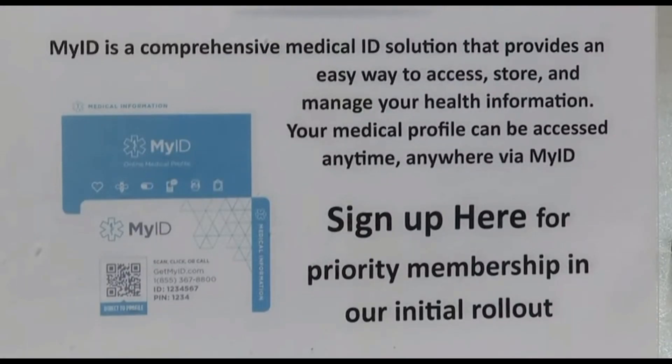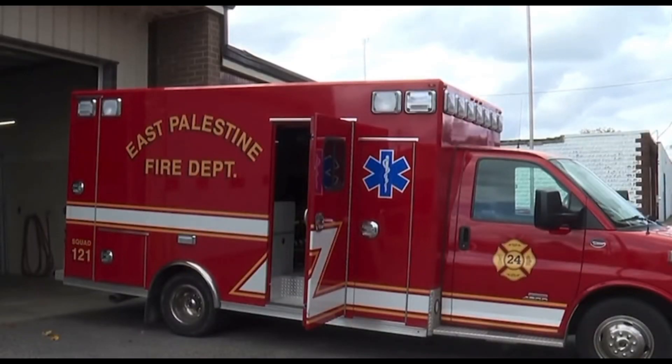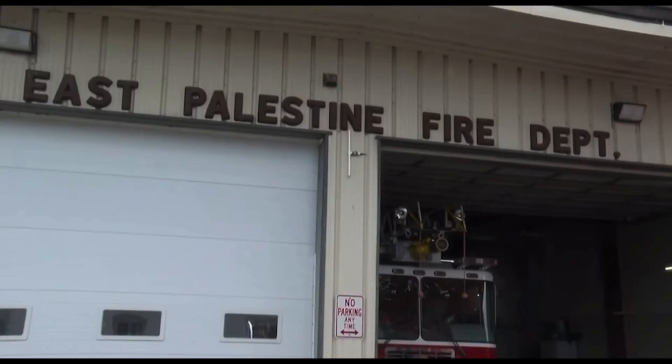Orders will start in January. The fire department has already collected $5,000 in donations to help. That's our ultimate goal — we want to be able to give this for free to the citizens and provide them with that extra layer of care so that we can better treat them. The offer includes Unity Township, which is served by the East Palestine Fire Department.